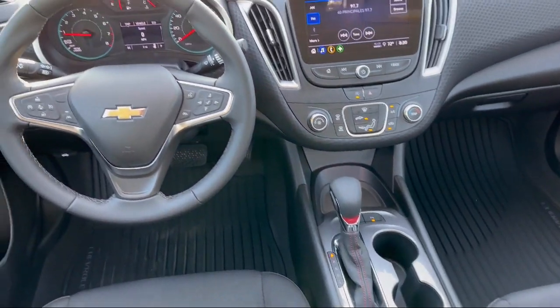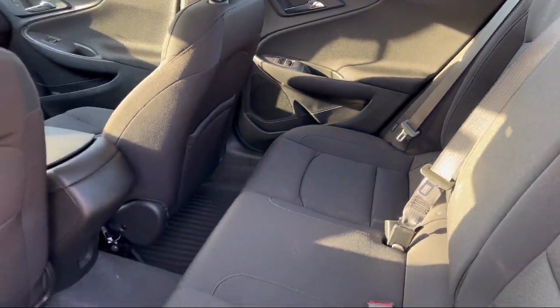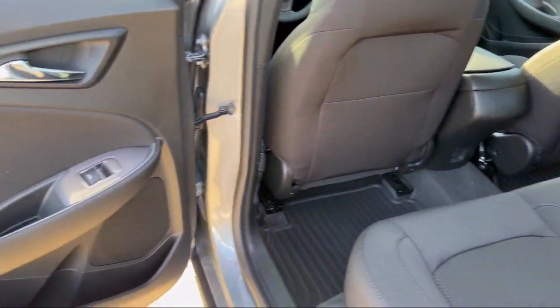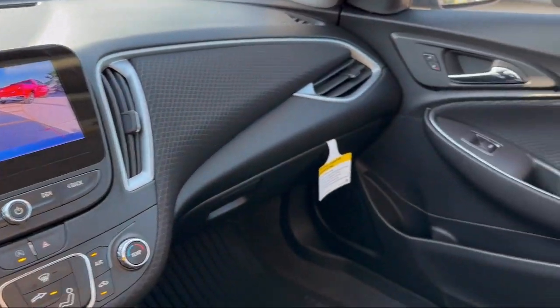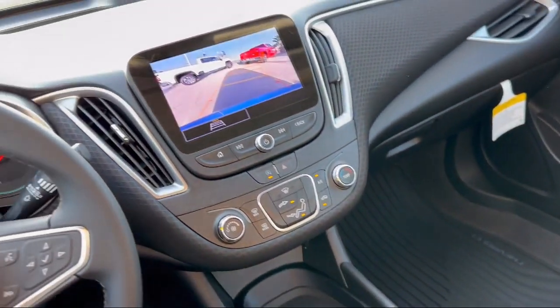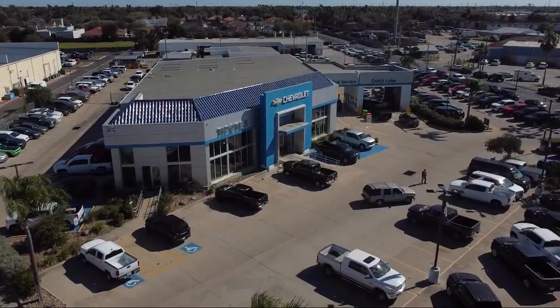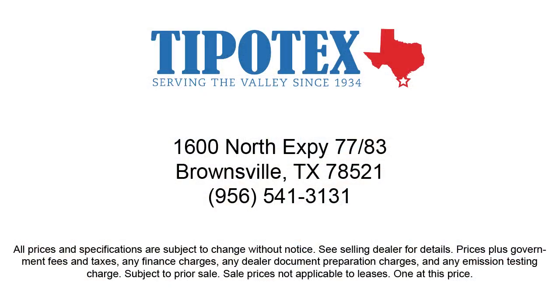Since 1934, family-owned Tipotec Chevrolet has been providing an honest, transparent, and customer service oriented purchasing experience for our friends and neighbors here in Southern Texas. We have a team of long-tenured employees who offer a warm greeting and will get to know you by name, so come see us here at Tipotec Chevrolet, where we are driven to be the best.